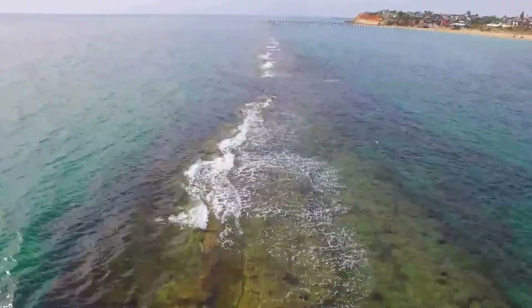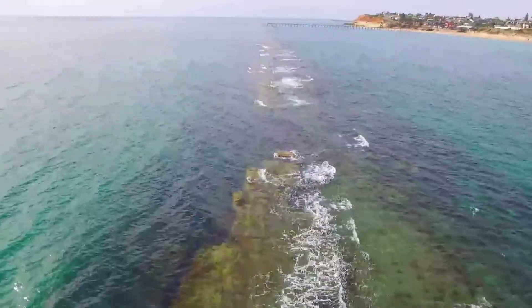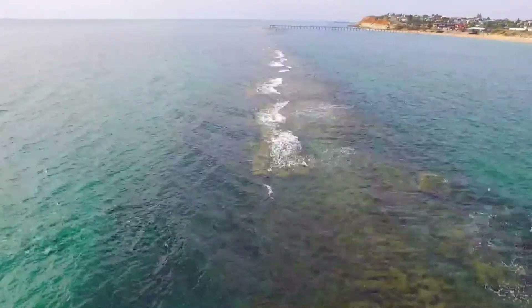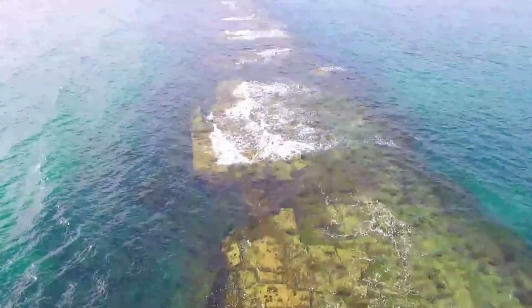As you can see, this footage is not the best because I've actually downloaded it from my iPhone. It would have been a great shot from the original footage.